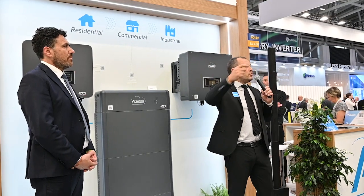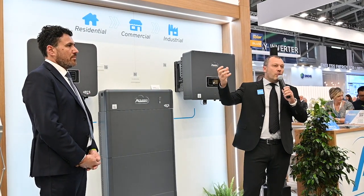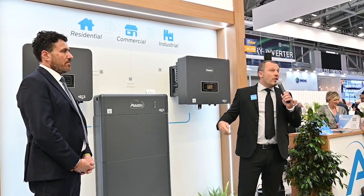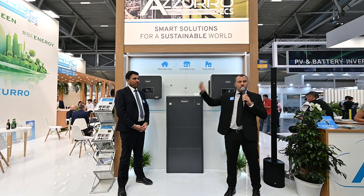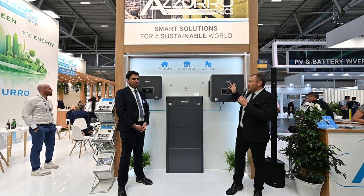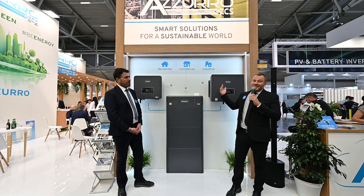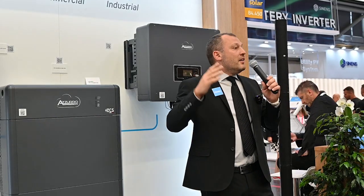When we have excess power, we use it to charge the battery; when we need power, we discharge the batteries. And the system is really scalable — you can scale up to 10 of these devices in master-slave configuration.